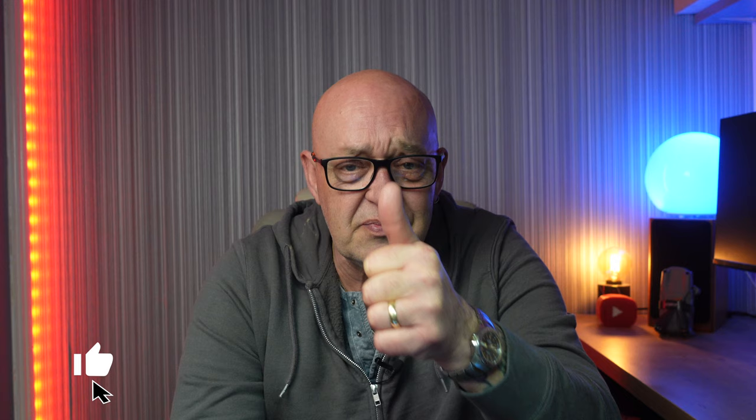Hope you got some use out of the video — if you did, don't forget to give us the thumbs up. If you're new around here, why not consider subscribing and dinging the bell. You might like to watch those couple of videos I've chosen for you over there, and if you do, I'll see you over there. Thanks for watching — see you in the next one.